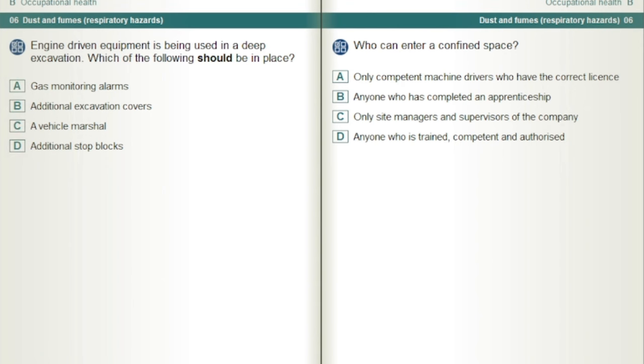Who can enter a confined space? Only those who are trained, competent and authorised.